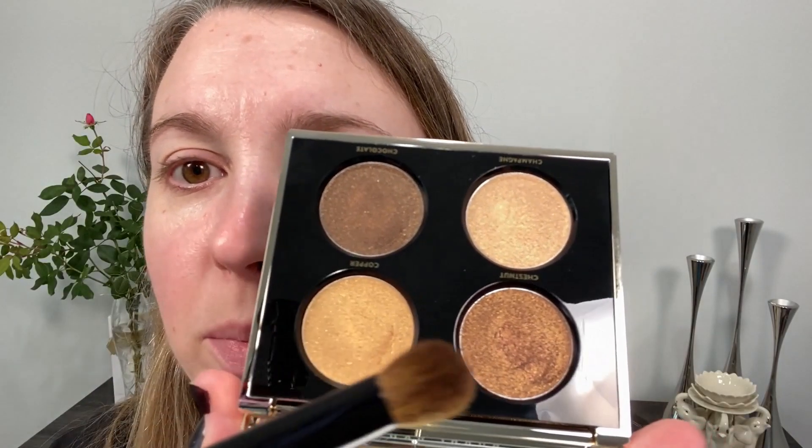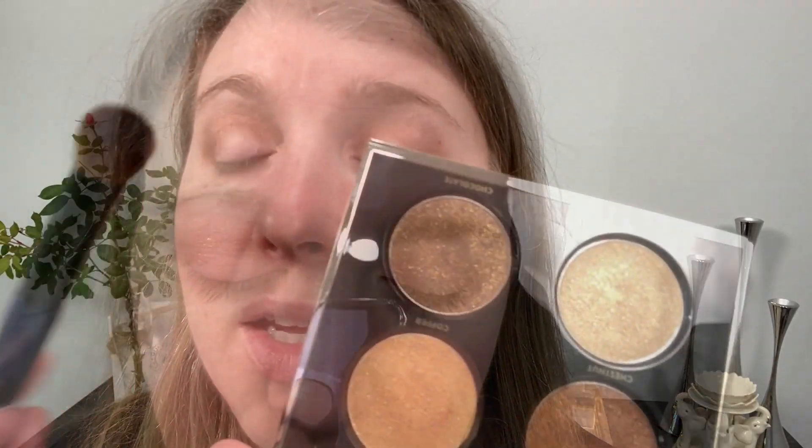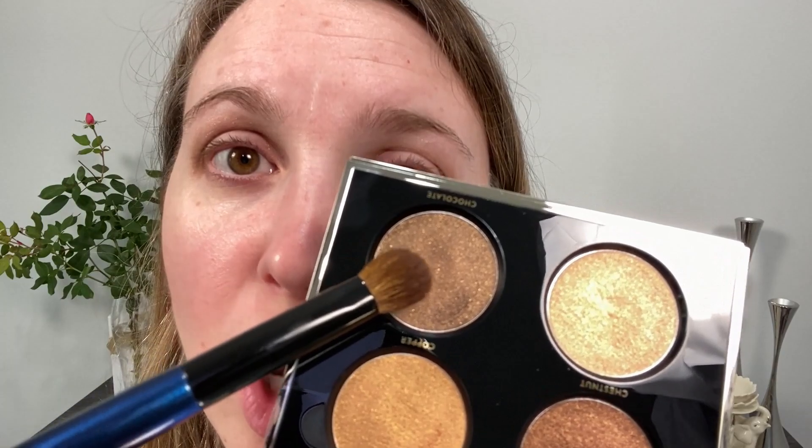Starting off with the Sonia G Jumbo Blender going into the shade Chestnut, putting the powder on the tip. I started going in with the more narrow part and after the color was placed in the crease I turned it and buffed it out. Then taking the side of the Jumbo Blender into the shade Chocolate — look at how that looks on the brush, you can see that more creamy formula. Even on the brush you can tell this formula is something more unique than a regular eyeshadow.